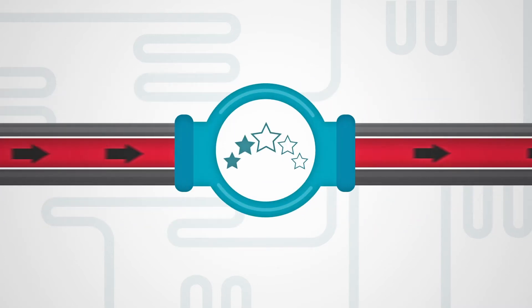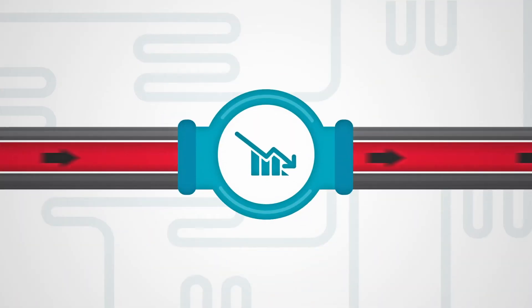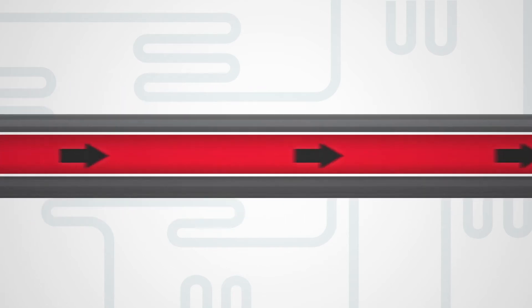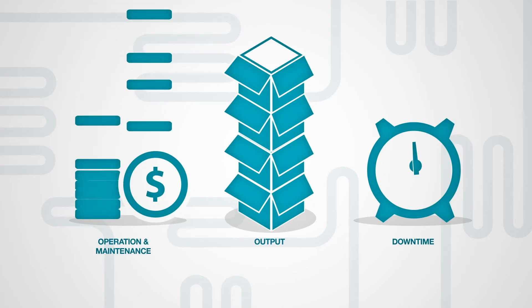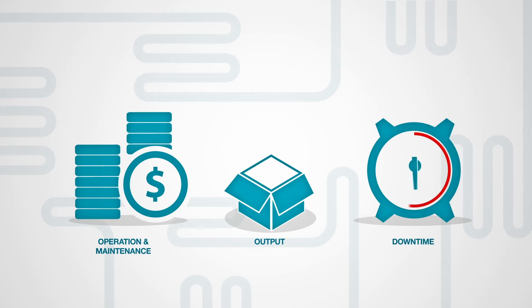Quality of product is compromised, pipes may become blocked, flow is restricted, production slows down, energy use increases and fluid with low flashpoints make a system unsafe. Operational and maintenance costs then rise, whilst reduced output and downtime threaten your order fulfilment and reputation with clients.